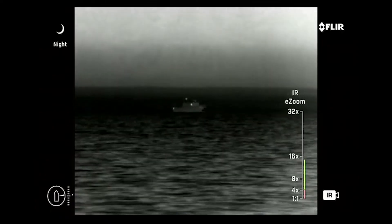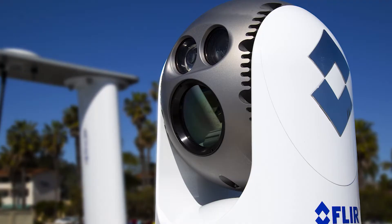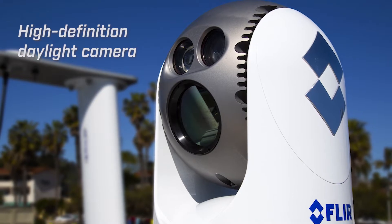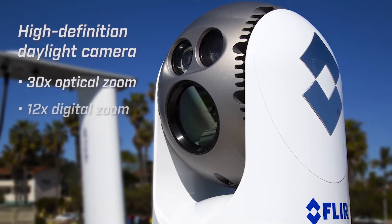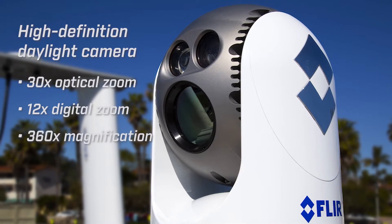Use the digital zoom to further expand the thermal image, making maximum usage of even the smallest pixels. The M500's visible light payload is a high-definition daylight camera with a 30x optical zoom, a 12x digital zoom, and an overall 360x magnification.